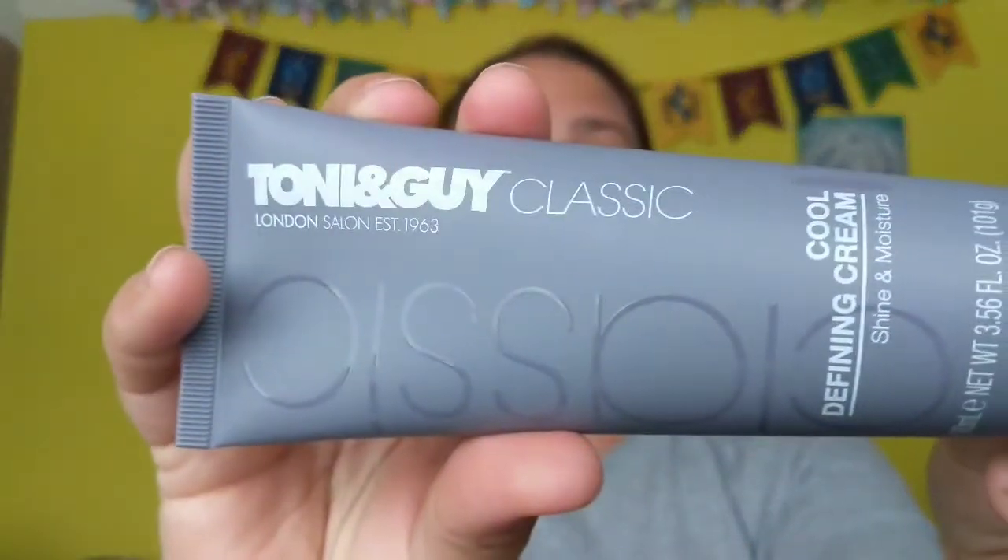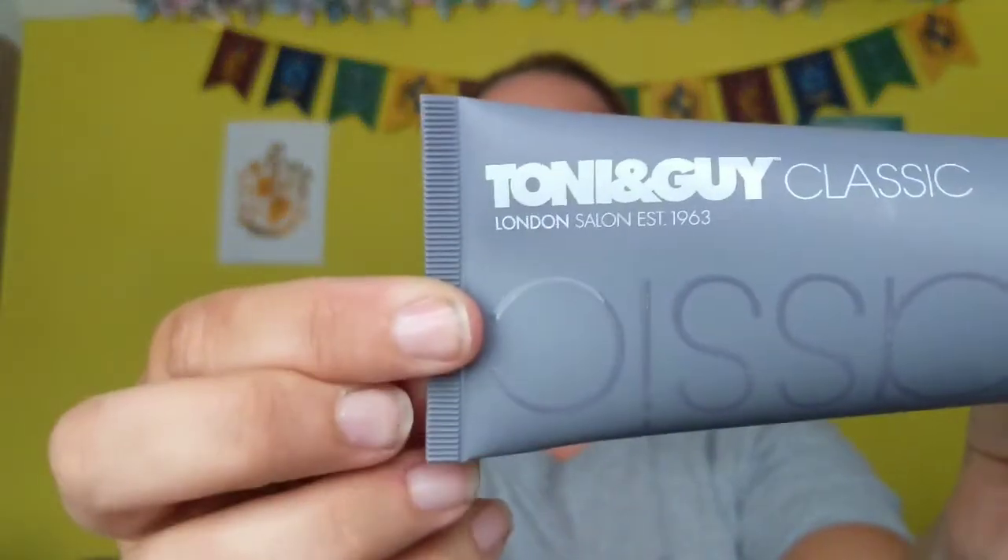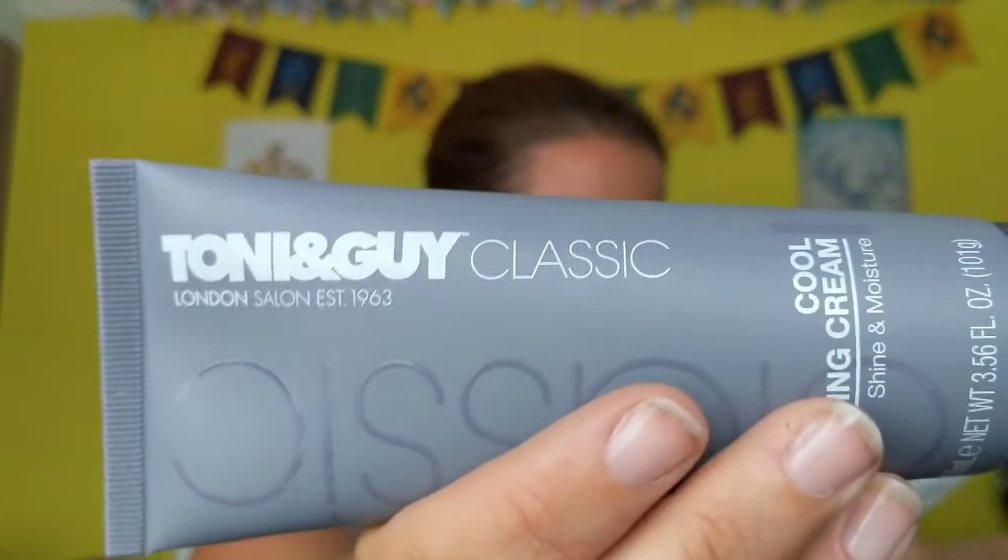Then I've got another TONI&GUY one — the curl defining cream, shine and moisturize. It says it softens and moisturizes your hair, keeps your style sleek and smooth with an icy shine finish. TONI&GUY can't really go wrong if you get it for a good price. In Superdrug I paid 82p for that one, and the cheapest I could find it was £8.25 — must be end of range or changing the packaging.